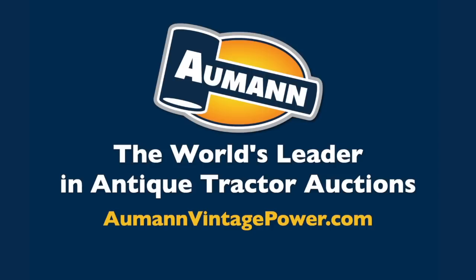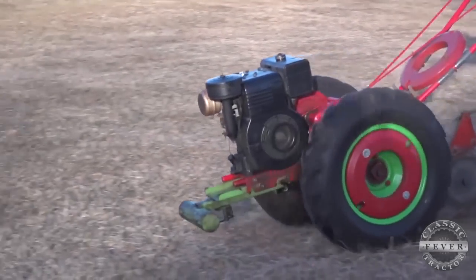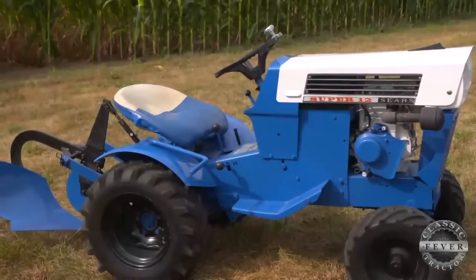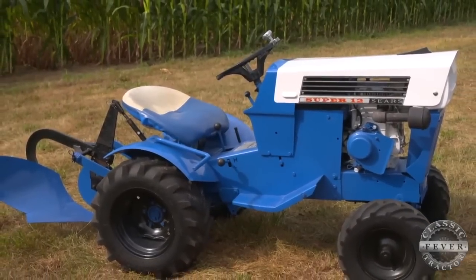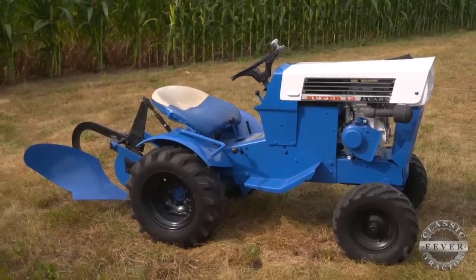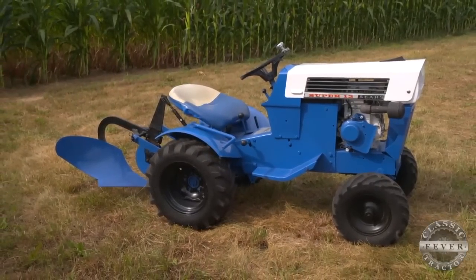Brought to you by Allman Auctions, the worldwide leader in antique tractor auctions. Sears first entered the garden tractor market in the 1940s with their highly popular two-wheel David Bradley walk-behind machines. By the 1960s, Sears was selling four-wheeled lawn and garden tractors badged as suburban models. The goal was to offer customers a dependable, low-cost machine they could use year-round.